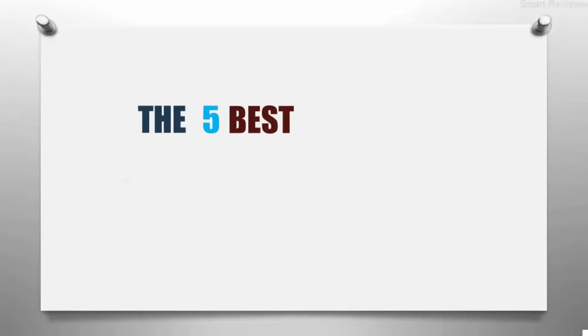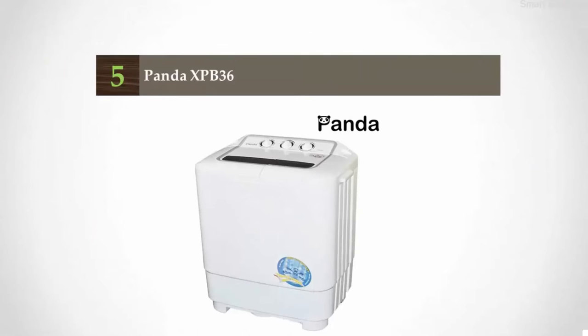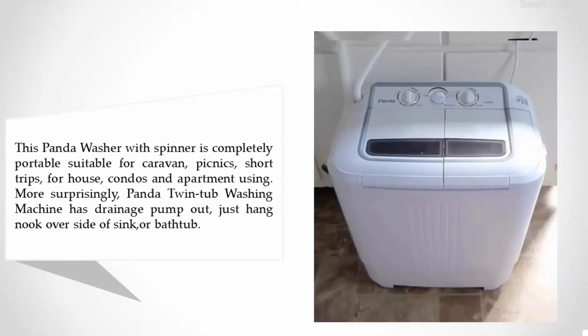The Smart Review presents the five best washing machines under $500. Starting our list at number five: the Panda XPB-36. This Panda washer with spinner is completely portable, suitable for caravans, picnics, short trips, condos, and apartment use. Surprisingly, the Panda twin tub washing machine has a drainage pump — just hang a hook over the side of a sink or bathtub.